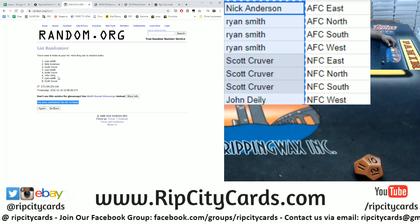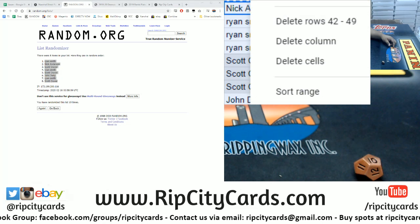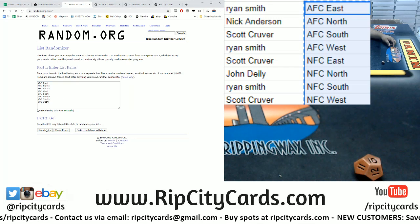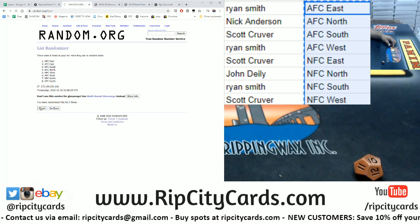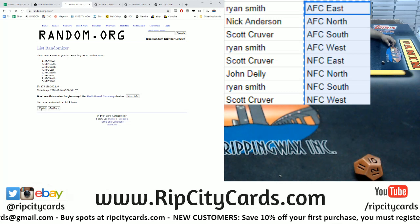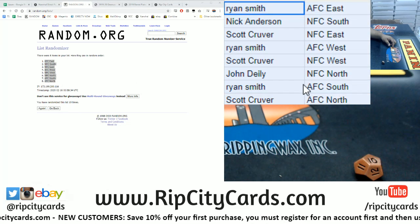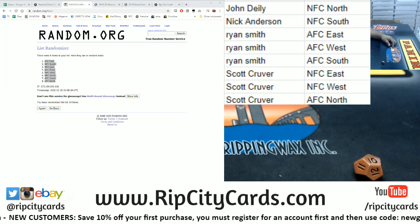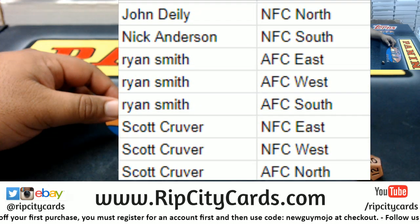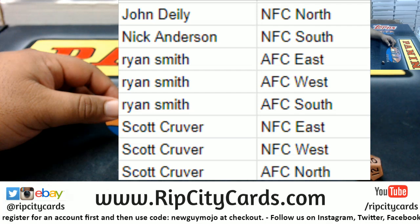Ten! Ten times. We're going to go ten spots — ten times I should say. Money shot, ten — boom, ten times. Now I like to sort it by names, so there we go. John D with the NFC North, Nick with NFC South, Ryan with the AFC East, AFC West, AFC South, and Scott with the NFC East, NFC West, and AFC North.